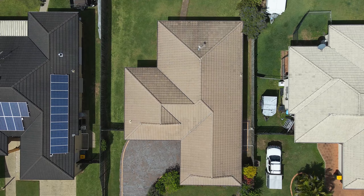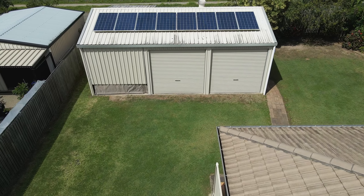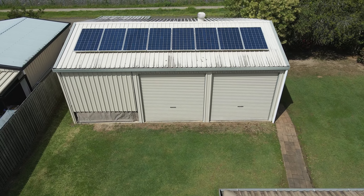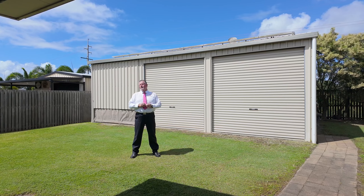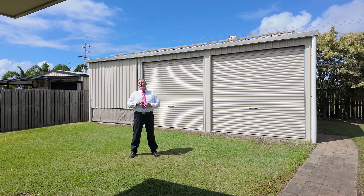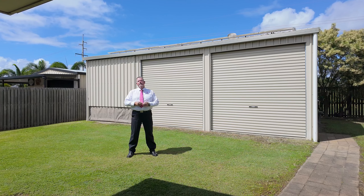There is also ample space to add a pool if desired. Those looking to be more self-sufficient will appreciate the two kilowatt solar power system. Homes offering these features in this location are always in high demand, so don't miss this opportunity — call me now. Scott Mitchell from Mitchell's Realty. You'll only be disappointed if you miss this one.